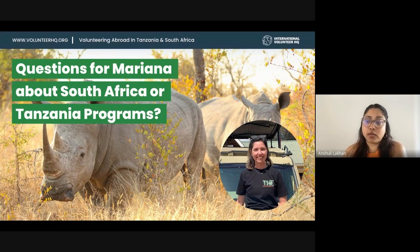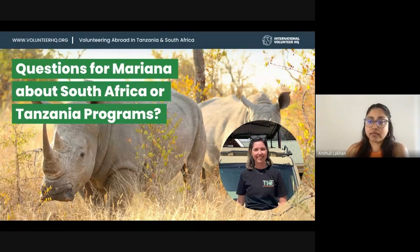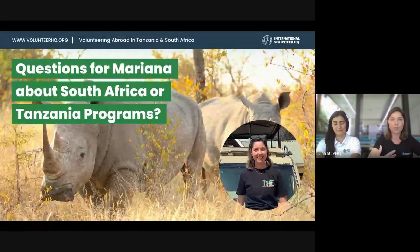Can someone do the medical project and also go to the Maasai village? You can split your time on the program. The Maasai project has a set duration of two weeks, but you can do your medical project in Arusha before or after — for as little as a week. Another option is to join the medical project and book a Maasai tour — we've got half-day and full-day options — as a way to experience the Maasai culture and traditions.